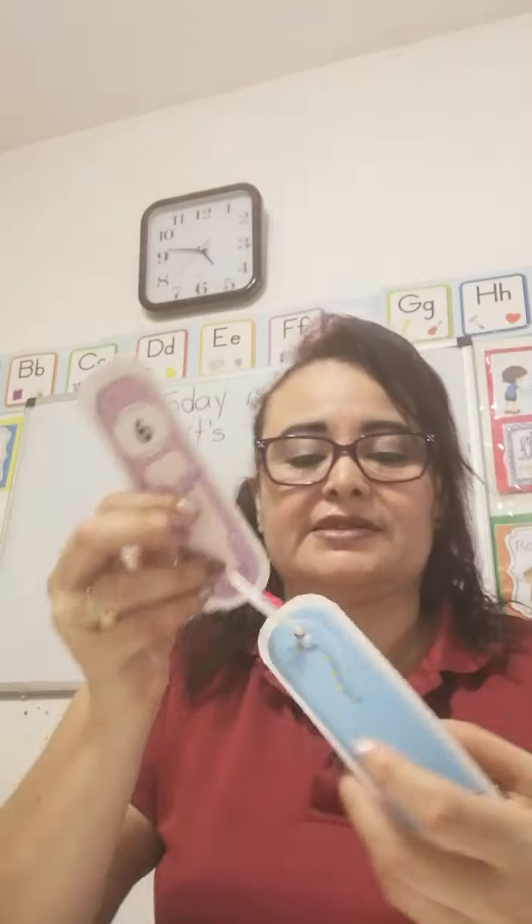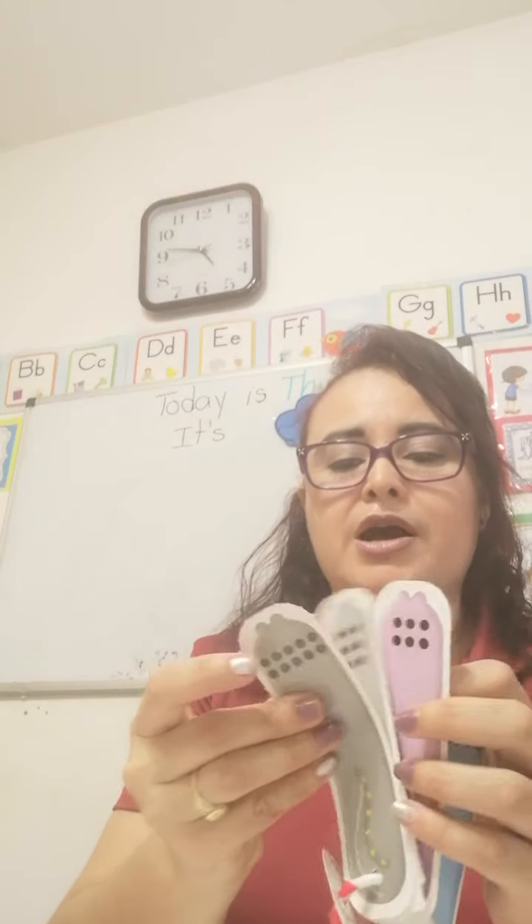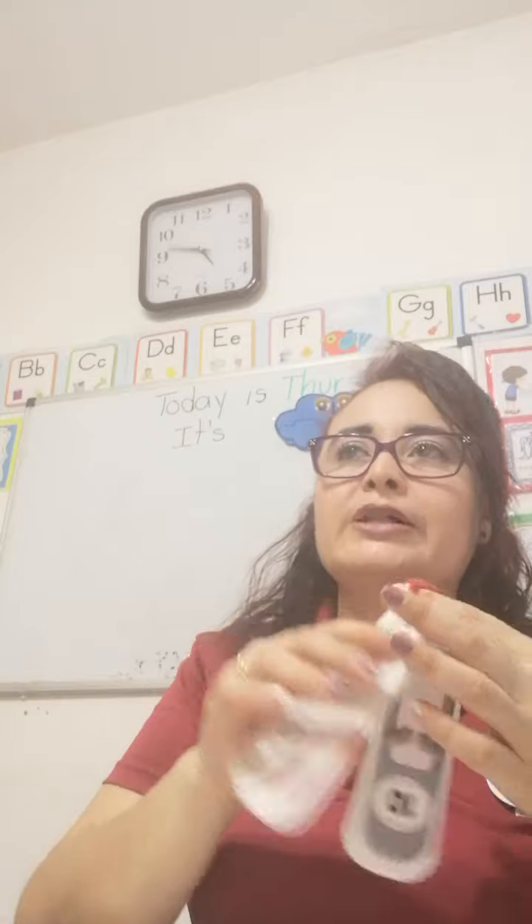What about this number? Yes, this is number 6. It is like number 9 upside down. This is number 6. And this is number 10. Exactly, this is number 10.